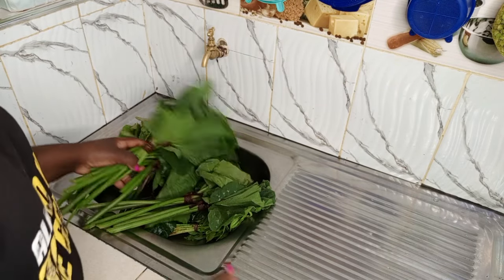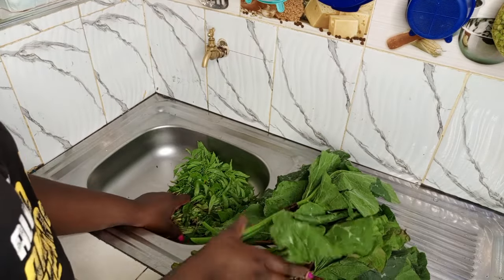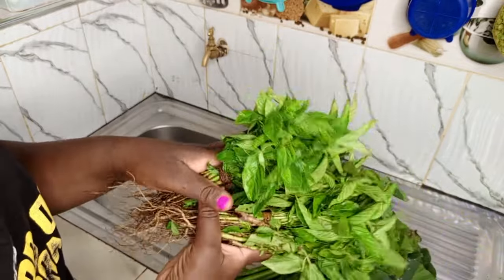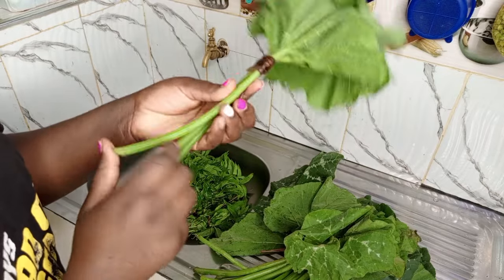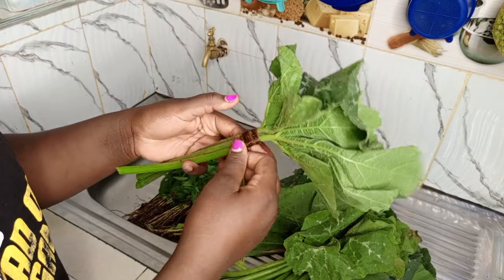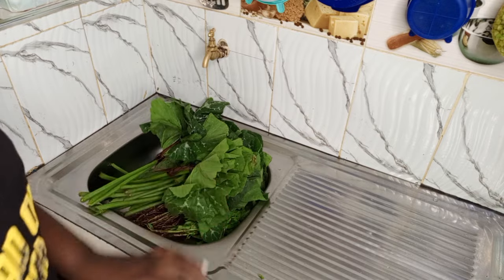So guys, I want to prepare supper — we're going to have mrenda and these pumpkin leaves. These mrenda have a lot of work. You see how they're dirty. So I just have to remove the leaves and wash them thoroughly. Then there's a way they're peeled — you peel them like this, you remove this outer rough part. So I also have to do that. I want to wash them first.